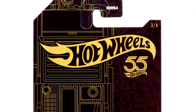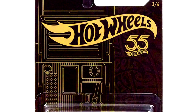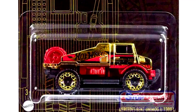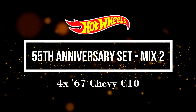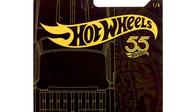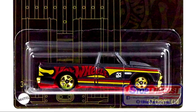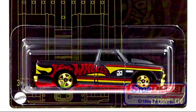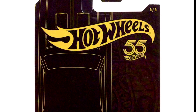Hot Wheels has released a new 55th Anniversary Black & Golden Series Mix 2. The Chase car for this set is a Mercedes-Benz Unimog. Another car is a '67 Chevy C10. Our third car is a 1967 Camaro.